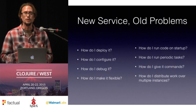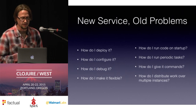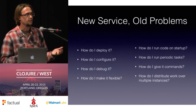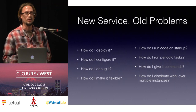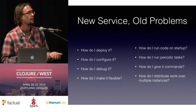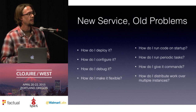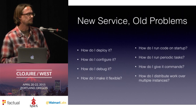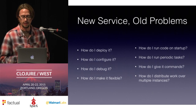Every time you design or build a new backend service, there's a set of problems you're going to have to solve. I've listed eight here: how do you deploy it, how do you get it into production, how do you put new code out there when it's ready, how do you configure it without hard-coding everything, how do you debug it when you encounter problems in production, how do you make it flexible so it can run on both Linux and Windows nodes?